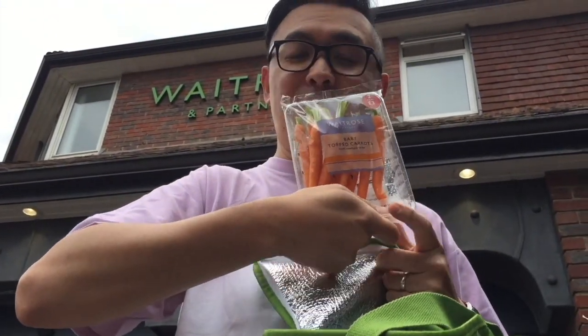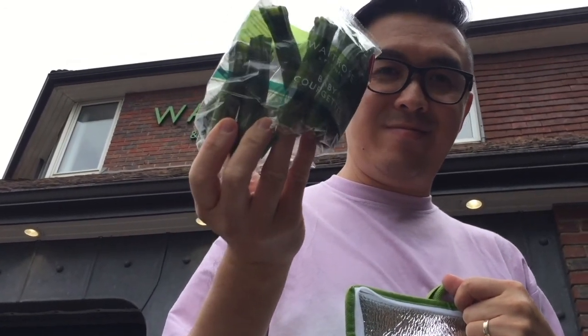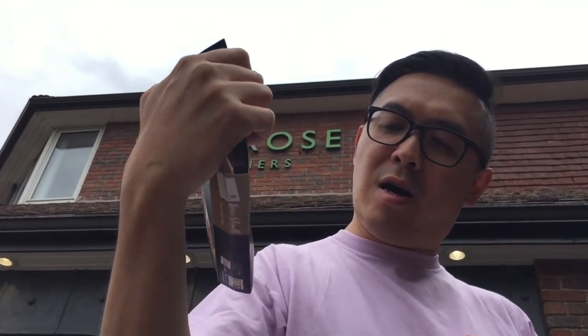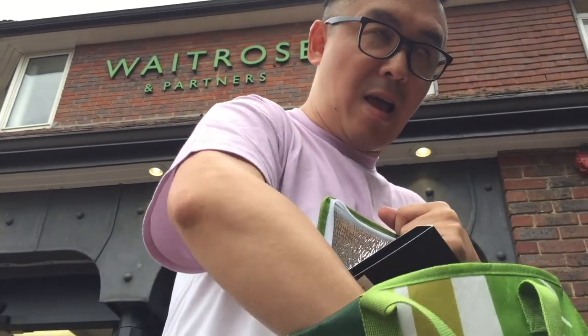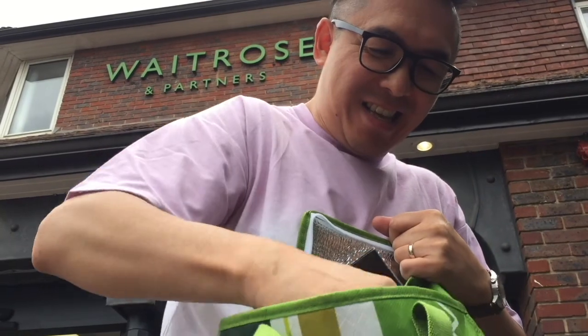I've taken a leaf out of Tom and Barbara's book and gotten some fresh vegetables — carrots, baby courgettes, and some mini potatoes. We're going to be cooking these in a 21st century way in the air fryer. Let's get started.